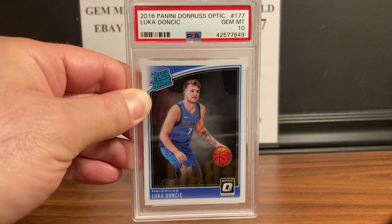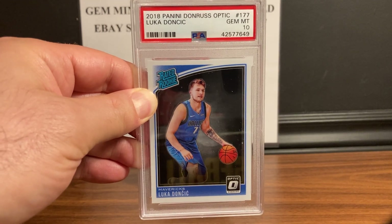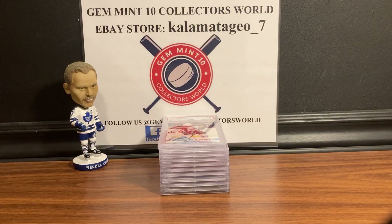Next up is a card I just put up for sale — it's not going to last too long in the store. This is the 2018 Panini Donruss Optic Luka rookie, and it's a Gem Mint 10. So if you're looking for a Luka rookie, there you go. Once again, eBay store kalamata_geo_7.